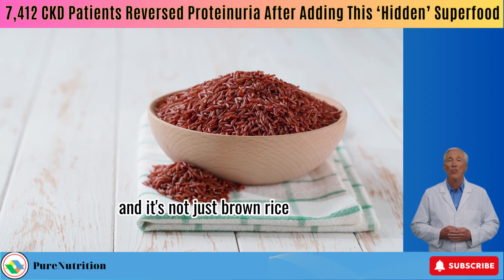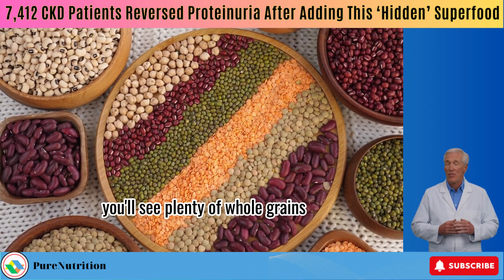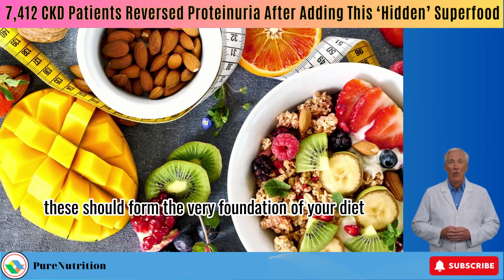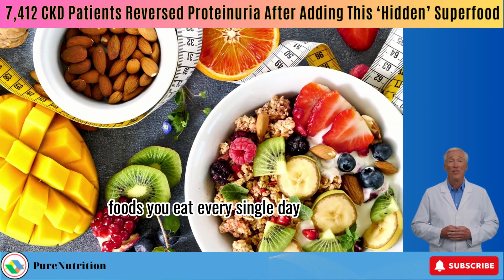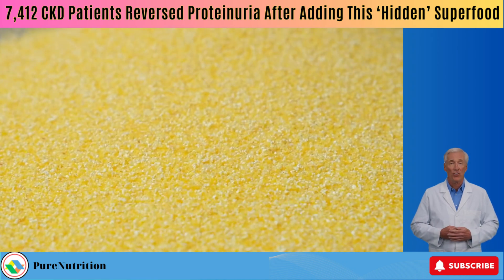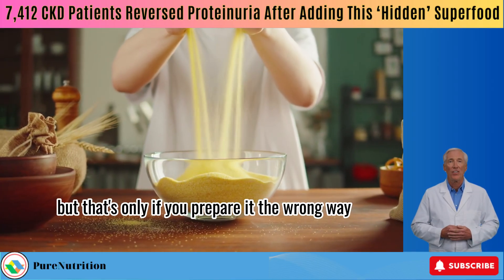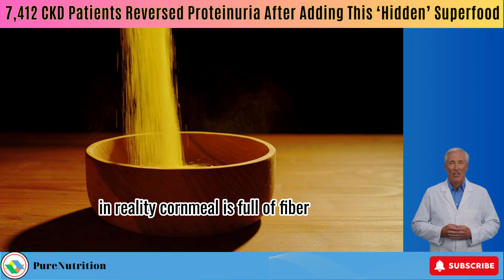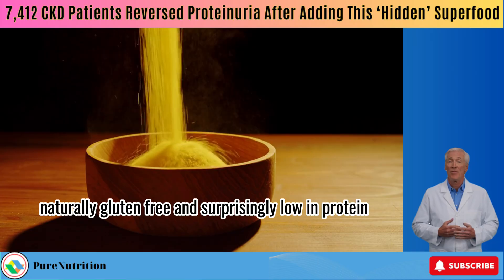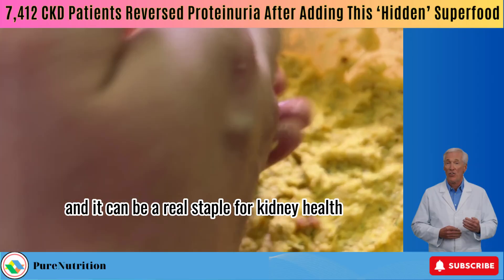And it's not just brown rice. If you look at the table on screen, you'll see plenty of whole grains that are kidney-friendly and lower in protein — these should form the very foundation of your diet, foods you eat every single day. Here's one most people overlook: cornmeal. A lot of people think it's unhealthy, but that's only if you prepare it the wrong way. In reality, cornmeal is full of fiber, naturally gluten-free, and surprisingly low in protein. Add it into healthy recipes and it can be a real staple for kidney health.